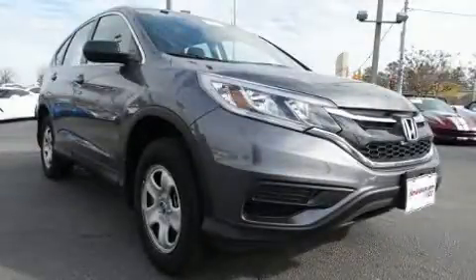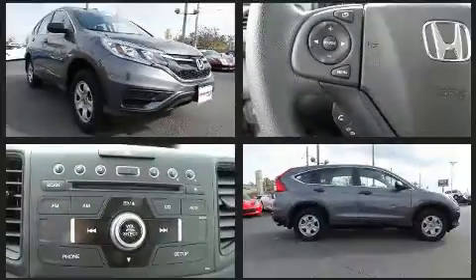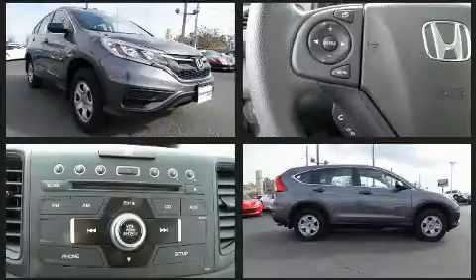You can expect a lot from the 2015 Honda CR-V. With less than 10,000 miles on the odometer, this four-door sport utility vehicle prioritizes comfort, safety, and convenience.